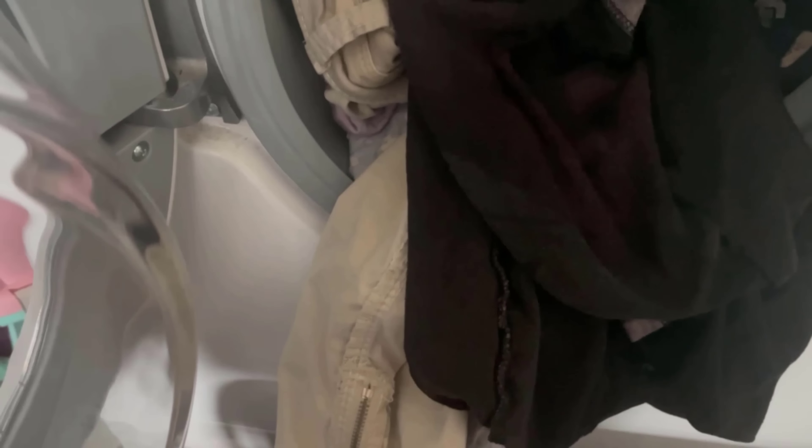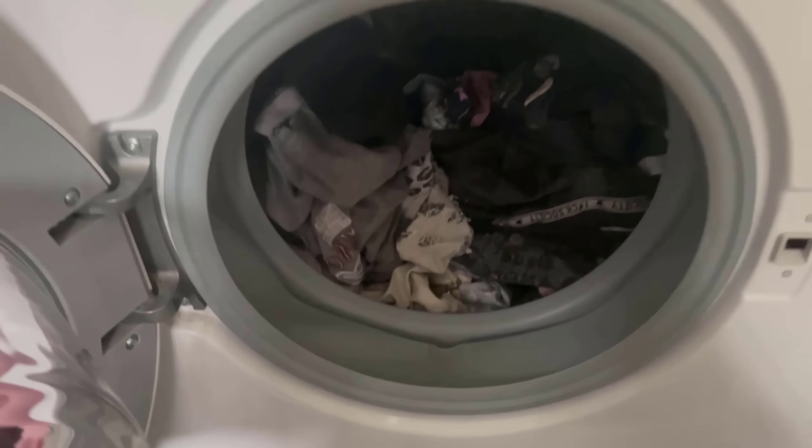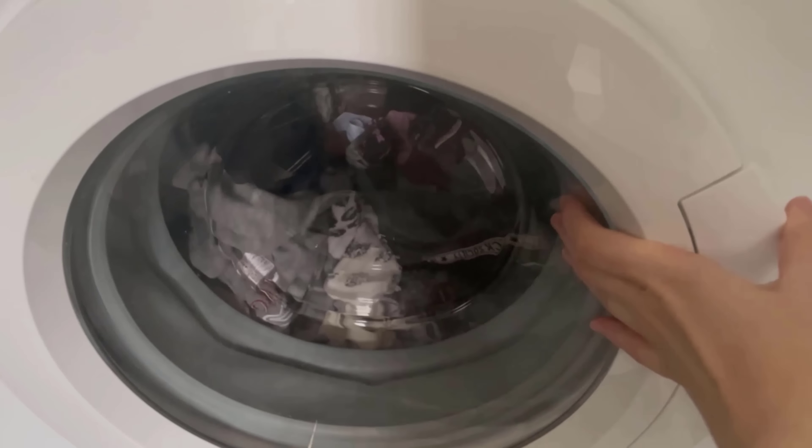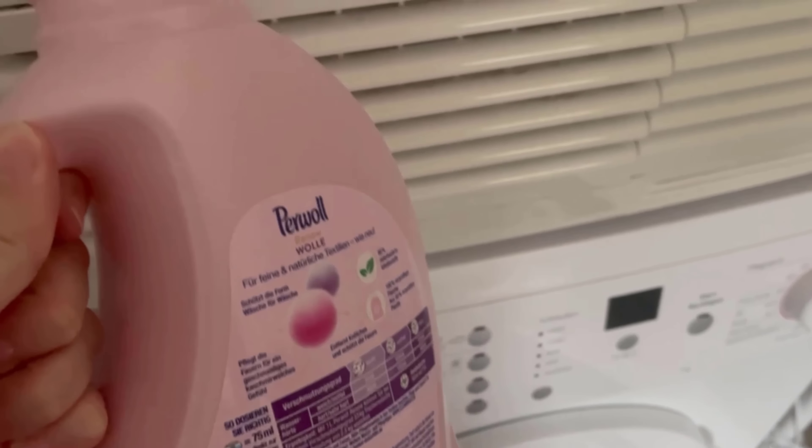In order to wash the laundry, it first has to go into the washing machine. You should make sure that the washing machine isn't too empty, but not too full either. In the best case there's a hand's breadth of space above the laundry. Then you add your favorite detergent and the laundry can be started.